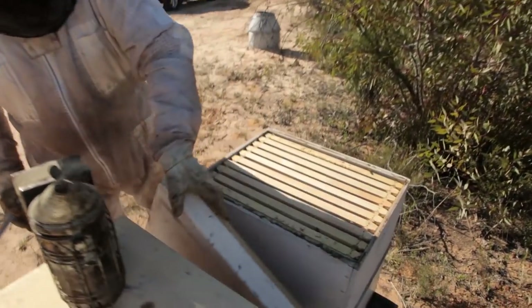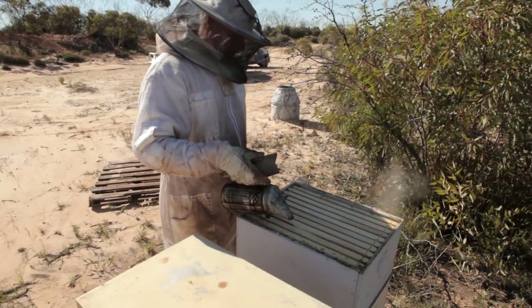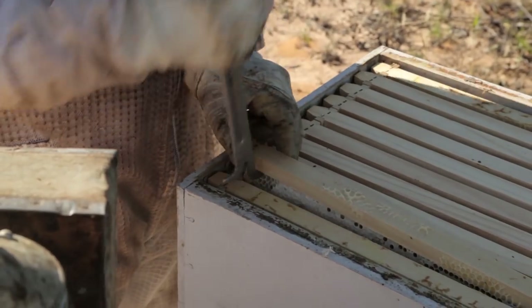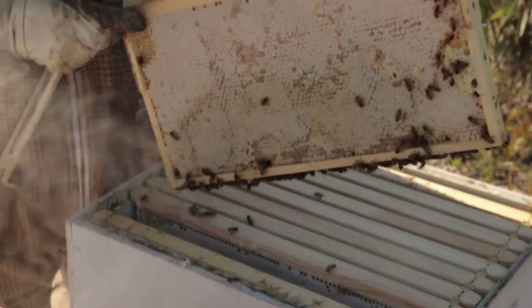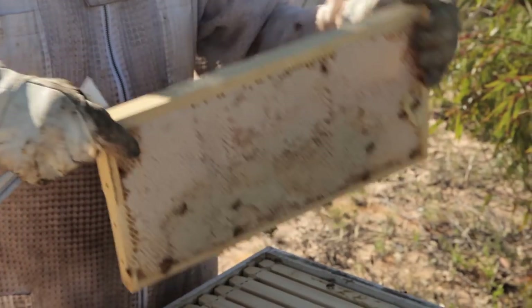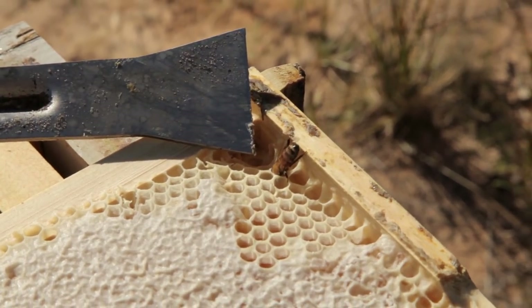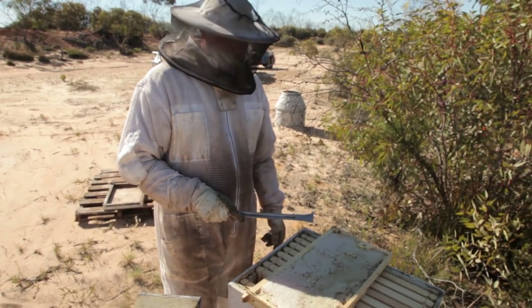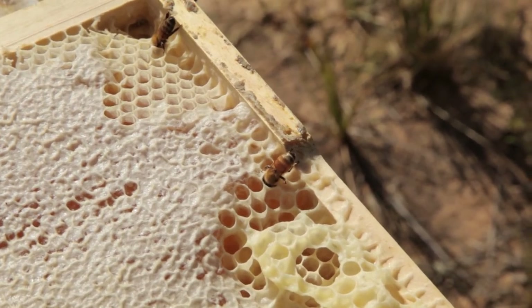Look at that — see how they're all downstairs. When we first opened it they were all up the top, and now they've moved off because you give them a bit of smoke and they go 'Oh no, go protect the queen!' They have been busy — that's why I haven't moved them, they've done well here. They have a little drink of honey to get ready because they think there's a fire coming, so they fan to protect the hive, the brood and the queen, or they fill up their tummies full of honey so if they have to escape they've got a guts full of food.